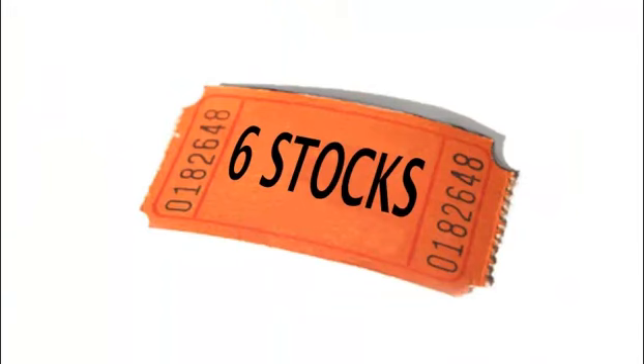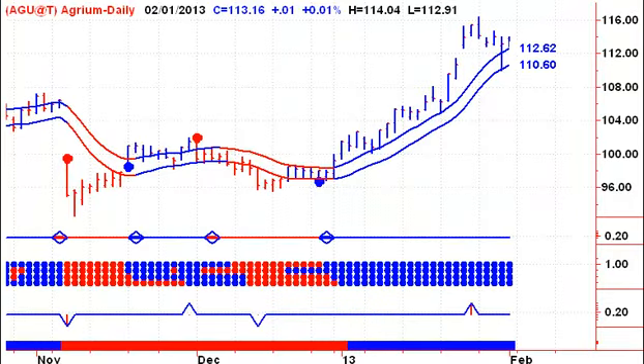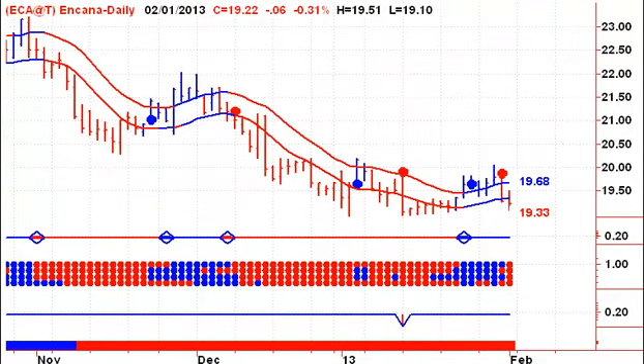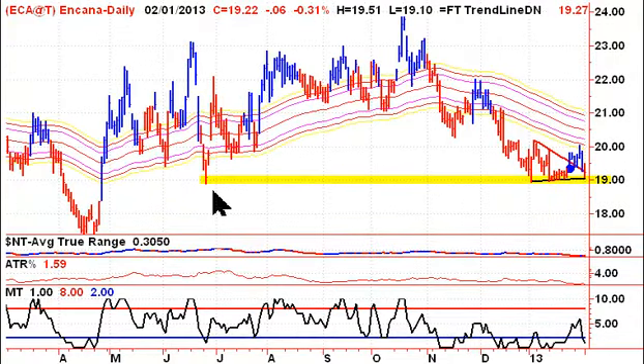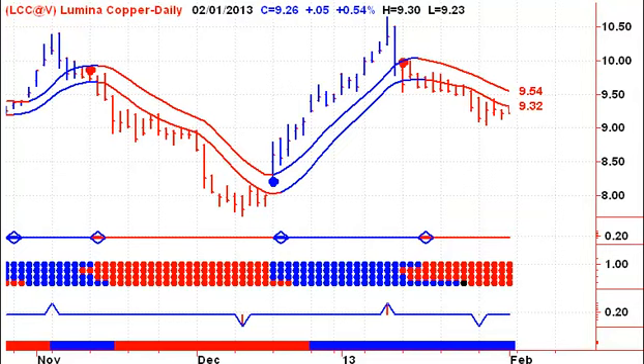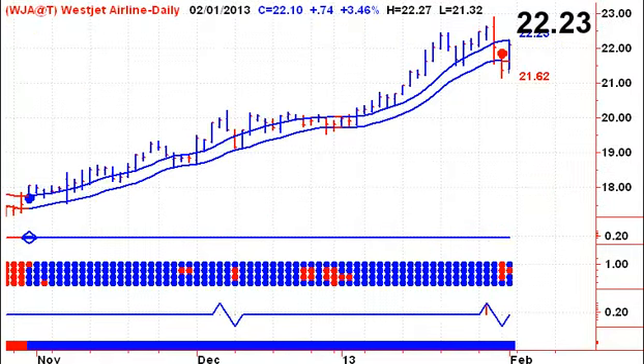Let's take a look at my six stocks — no trend changes on Friday. Still long Agrium, no change there. Still short Bank of Montreal, no change there. Looking at Cana, still on a sell signal — we're holding these lows here, and if that breaks, it looks like we're going to run down and test the lows from last April. Looking at Goldcorp, no change there, still on a sell signal. Looking at Lumina Copper, no change there, still on a sell signal. And looking at WestJet, it ran right back up on Friday — a close above 2223 would give us a buy signal for WestJet on Monday.